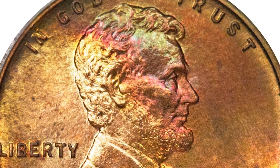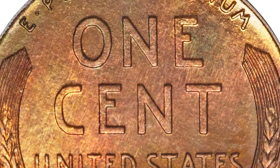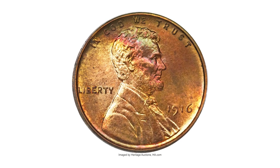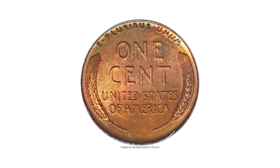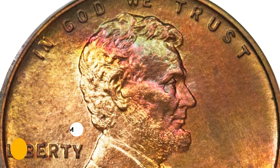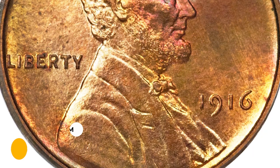Interestingly, none of the other new designs introduced in the pivotal year of US coinage — the Mercury dime, Standing Liberty quarter, or Walking Liberty half — were struck in proof format, adding to the allure of the matte proof Lincoln cents and Buffalo nickels dated 1916. This example is from Die Pair 2 as described in Flynn, and sold for $30,550 at Heritage Auctions.